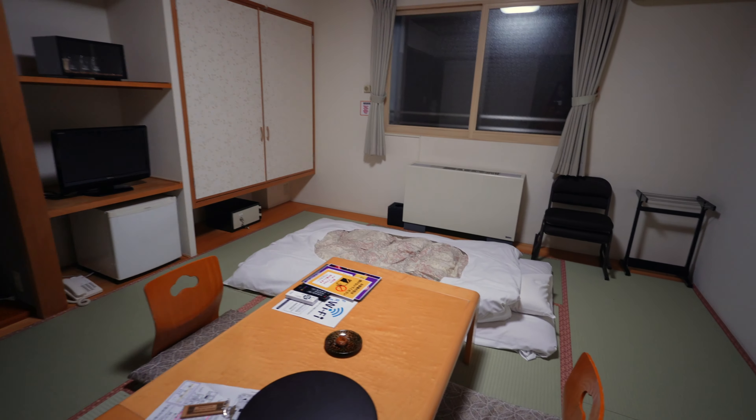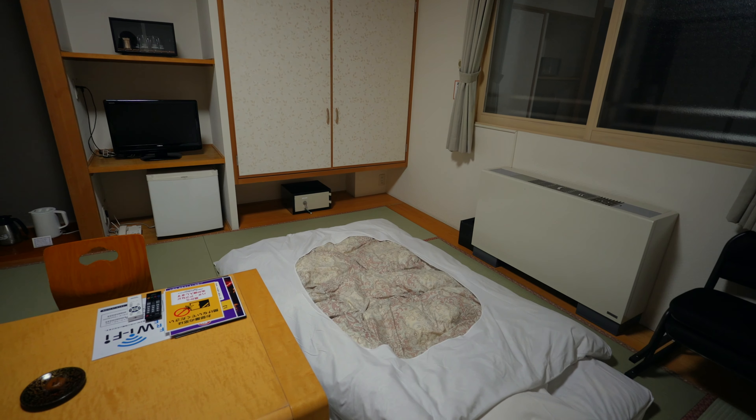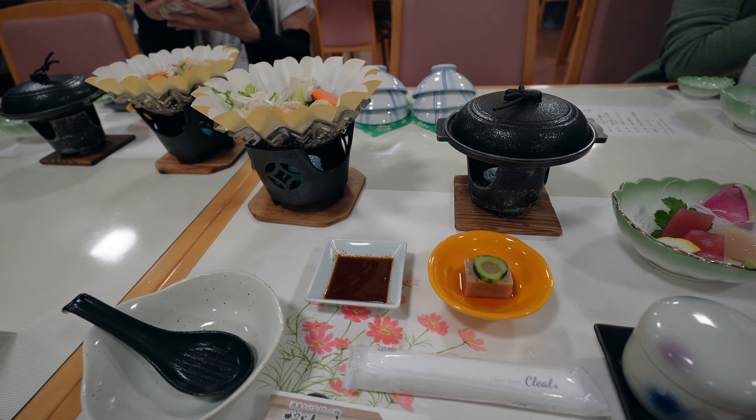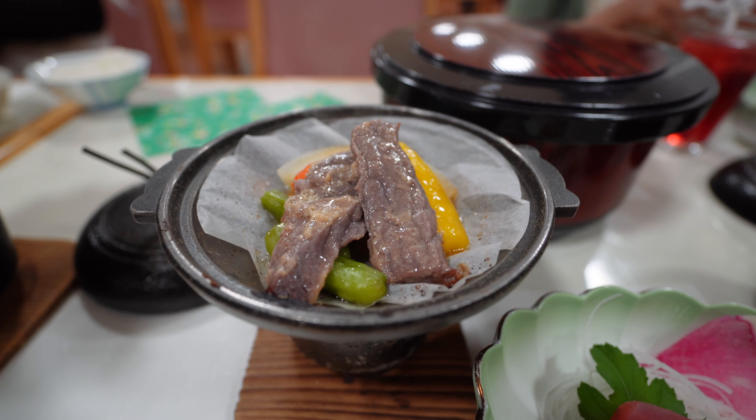The first ryokan we stayed at was Shiobetsu Tsurutsuru Onsen. This is closer to Kitami's main attractions, which are the Daichi Aquarium and the Kitakitsune farm. The name Tsurutsuru means silky smooth in Japanese, and that's exactly what happens to your skin when you bathe in their hot springs. The water feels a little bit slippery.